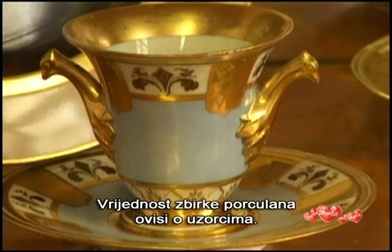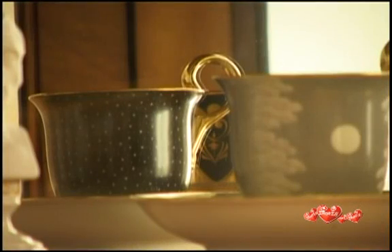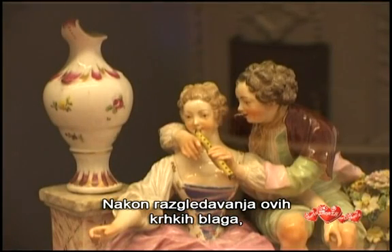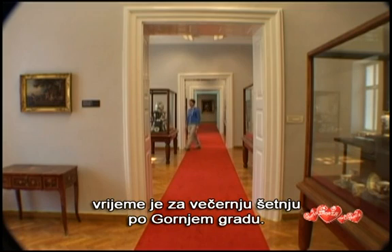The value of a China collection depends on its patterns. After looking at all these fragile wonders, it is time for an evening stroll through the upper town.